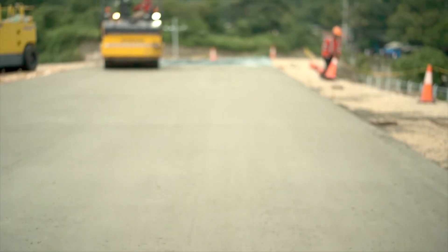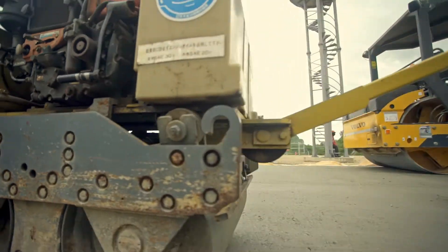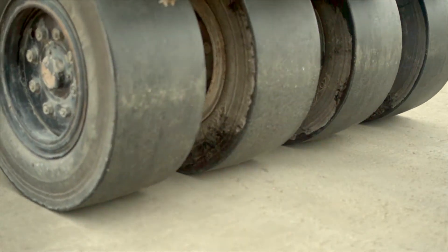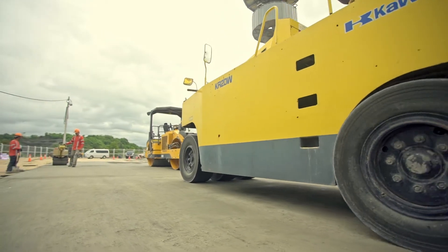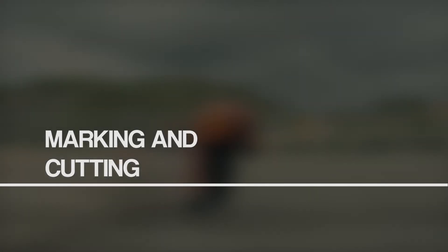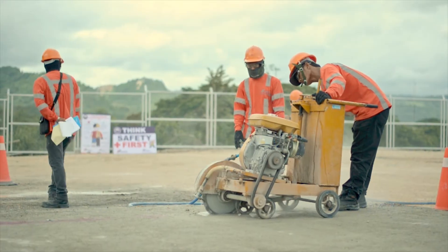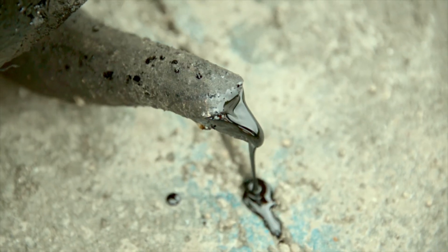Once the layer solidifies, a double drum roller comes into action, followed by the pneumatic tired roller. The pavement is now compacted and all set for the application of the curing compound. After this, we proceed to the marking and cutting of the contraction joints on the pavement. Finally, the contraction joints are sealed with a heated sealant.